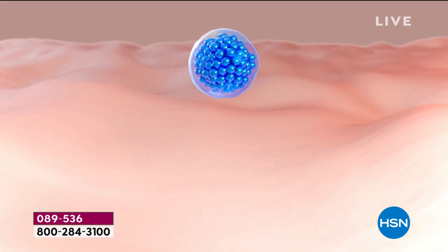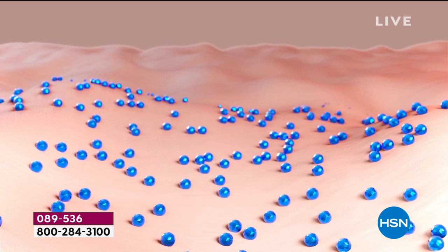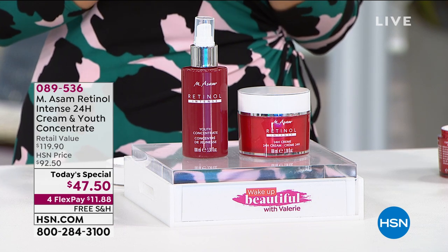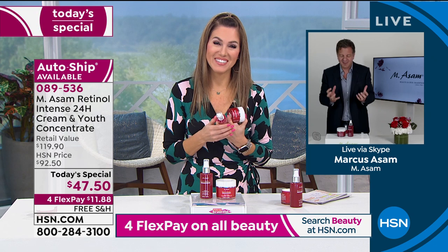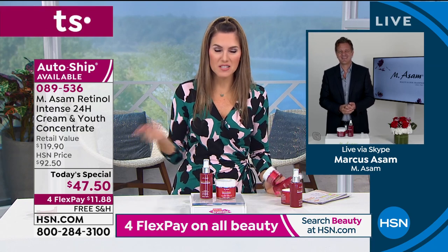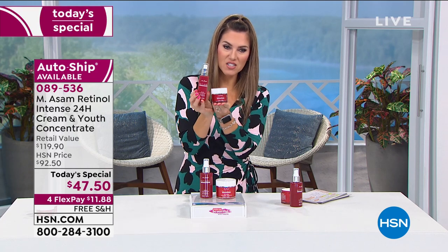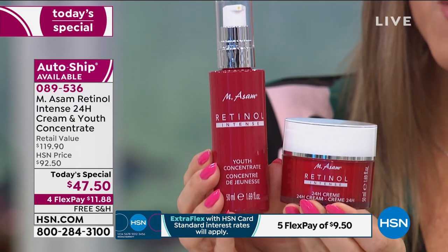Think about it — when regular retinol gets on your skin, it can oxidize and irritate. But with our technology, it releases inside the skin. That's why it's more effective and why there's no skin irritation. We've had three or four Today's Specials in Europe — they sold out within a few hours because it's the number one ingredient. Every doctor, every dermatologist, your best friend, your mom, your sister — everybody says, are you taking retinol? Many of you have shied away because of horror stories, or tried it and found it too harsh. This customer pick is the original 1.6-ounce size, but for a one-day-only Today's Special, we doubled it to nearly 3.4 ounces of the Youth Concentrate and 3.4 ounces of the cream.